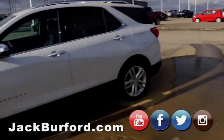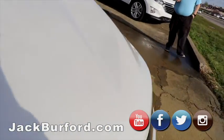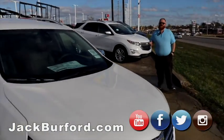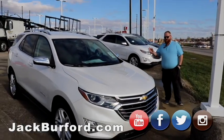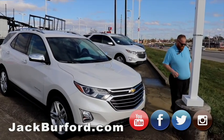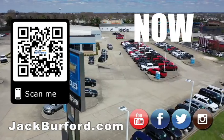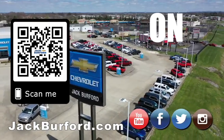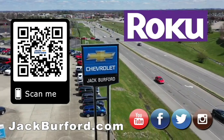Folks, if you want to know any more information about these, check us out at jackburford.com. Of course, all the social media — Facebook, Twitter, and Instagram. And you cannot forget about us on YouTube — subscribe to us there for more content. Y'all have a great day, and we'll talk to you next time. Why would you buy a vehicle anywhere else? Make sure to visit us at jackburford.com and subscribe to our YouTube channel.